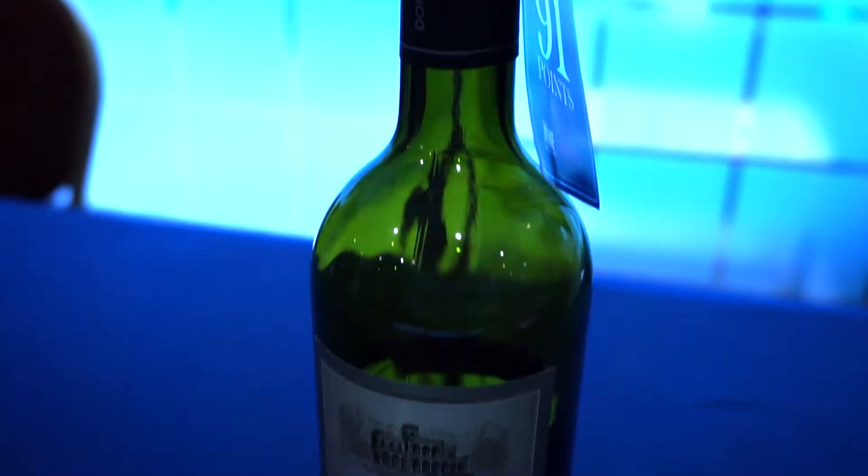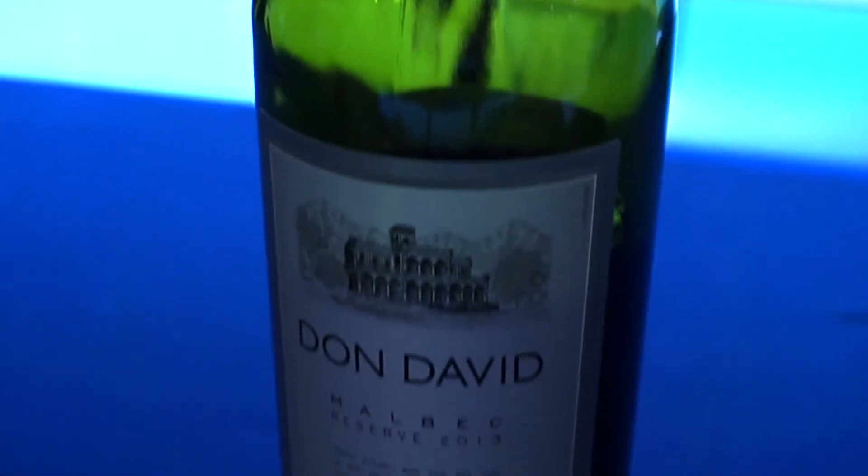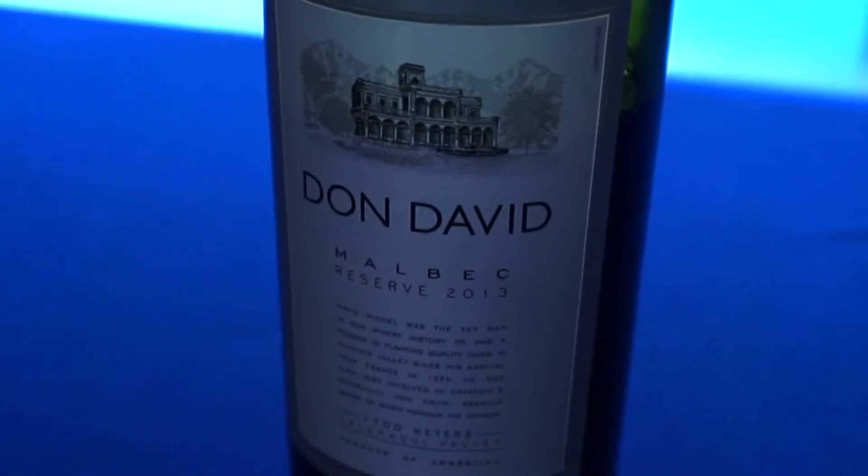And on to the reds. The first red we've got today is Don David Malbec. If your name is David, what a perfect name for your wine. We're not talking any old Malbec though — this is Don David Malbec Reserve. Malbec Reserve means it has to be kept in oak cask and it has to be from the best vines.